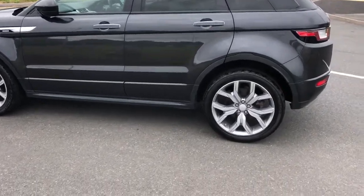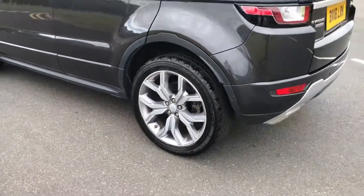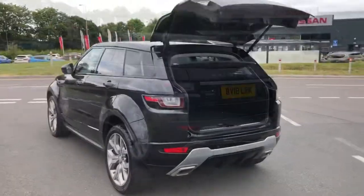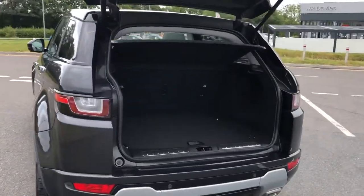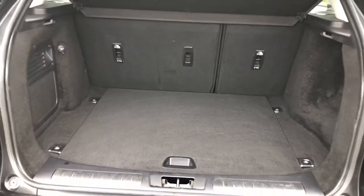As you can see, you have 20-inch diamond turn finish alloys giving the car a really gorgeous exterior. You also have a powered tailgate — as you can see you've got plenty of space in the boot, and you can also put the seats down if you need more room.